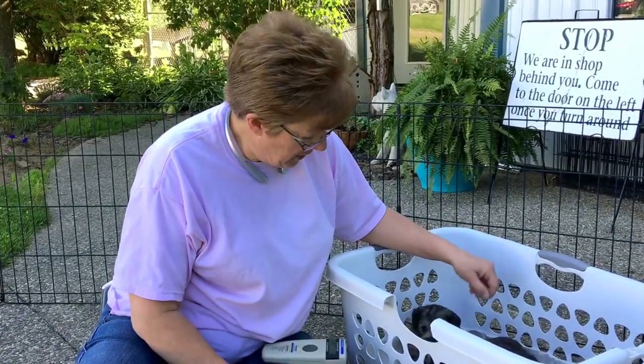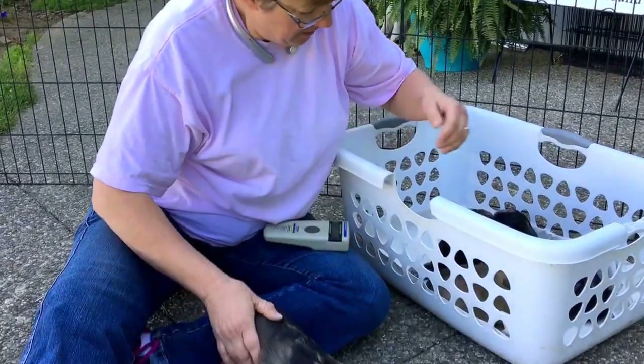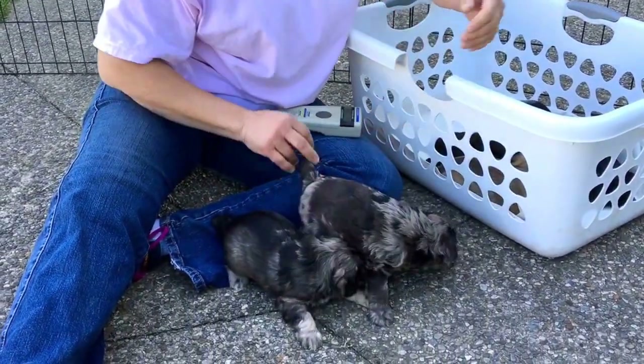Good morning! Welcome back to Windy Hill Kennel. This is Fiona's kids. These guys are four weeks and a day old. These are a lot bigger than Carrie's kids.